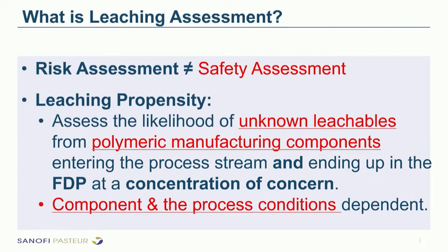When dealing with the risk model, risk assessment is not the same as a safety assessment. A safety assessment means you know exactly which chemical you are assessing, whereas risk assessment evaluates potential risk on a broader basis to determine where deeper evaluation is needed. The language used here is leaching propensity — assessing the likelihood of unknown leachables from polymer manufacturing components entering the process stream and ending up in the final drug product at a concentration of concern.